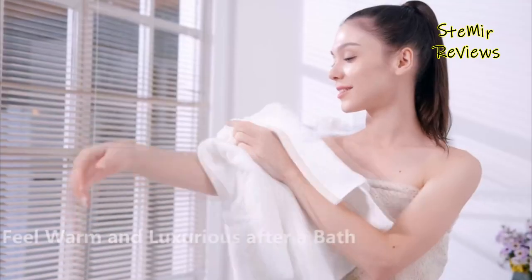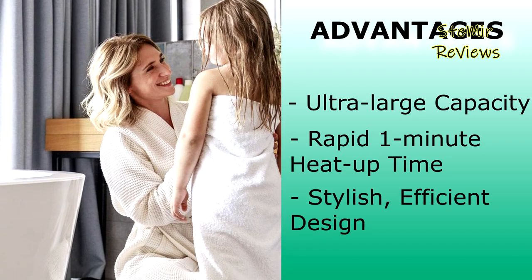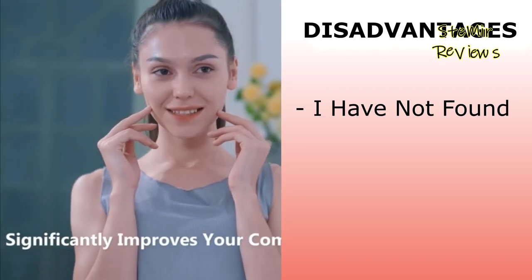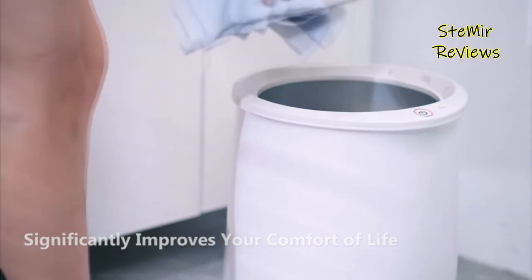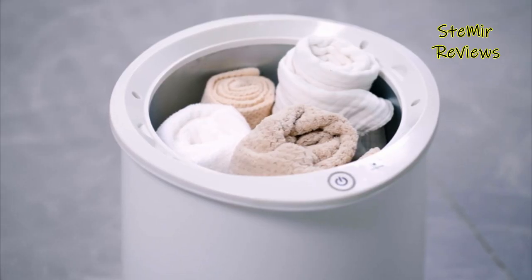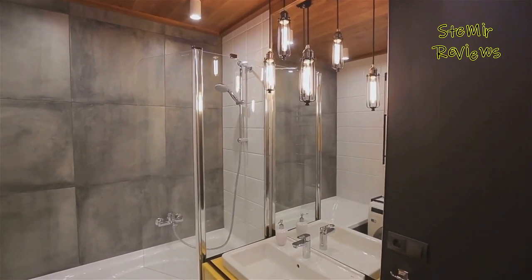Operating efficiently and quietly, Keen Ray's towel warmer makes a thoughtful gift for various occasions, from house warmings to weddings. Its application extends beyond the home, making it suitable for spas, salons, and hotels. With an ultra-large capacity for oversized towels, rapid one-minute heat-up time, and a stylish efficient design, it offers unparalleled warmth. Subscribe now for the latest in comfort and lifestyle innovations.